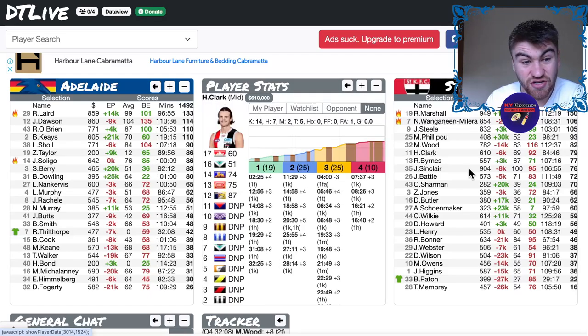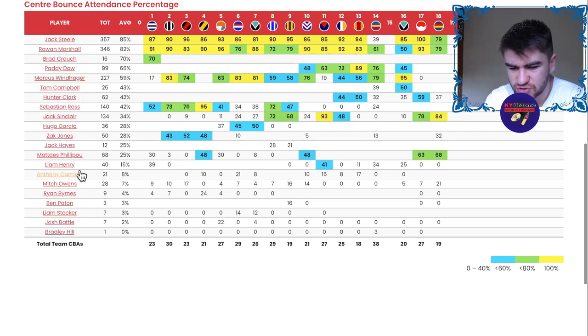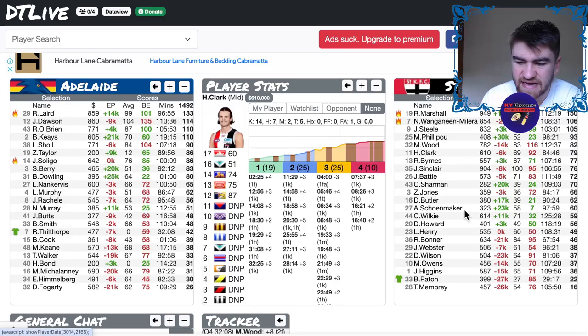Clark could be interesting but I think he's more in a different role now — Hunter Clark is really dropping out of the CBAs as they're giving more time to Philippou. Zach Jones got 32% of CBAs, which was quite weird. Sinclair scored 78 and 84 — I don't really like him in this midfield role compared to the halfback role; he's much better off the halfback. Bonner is starting to fall apart — his role has really been overtaken. I'm glad I jumped out of him when I did, because he's now already about 150k down from when I jumped out at around 755. He serviced me what he needed to do and has dropped back down again.